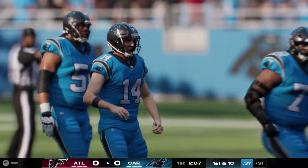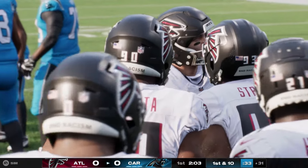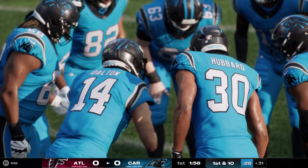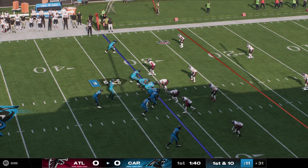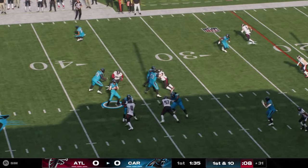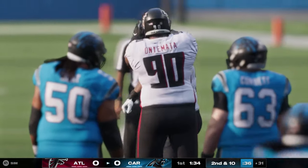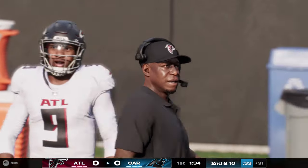From Falcon territory, first and ten at the 43 — Dalton to pass, gets it left side to Johnson, inside the 35 and just shy of the 30. A first down — to win any route you've got to break down the defender, and that's exactly what happened on this nicely executed curl route. Line of scrimmage now at the 31 on first and ten.